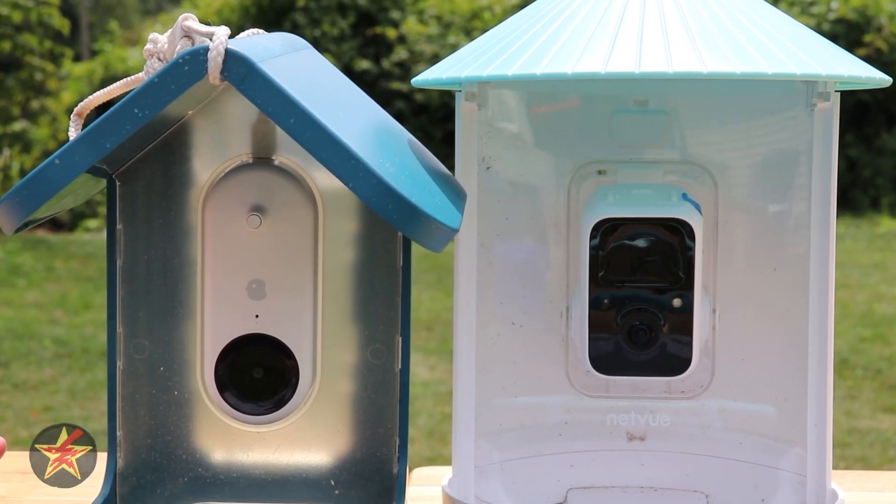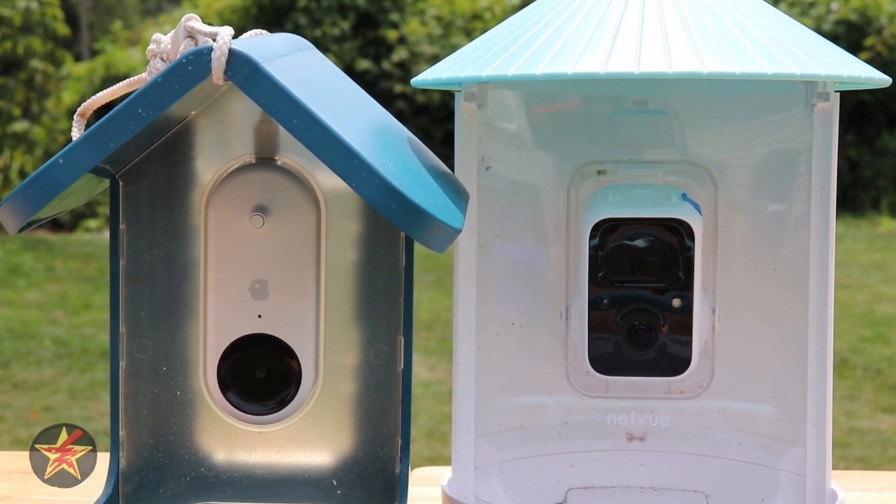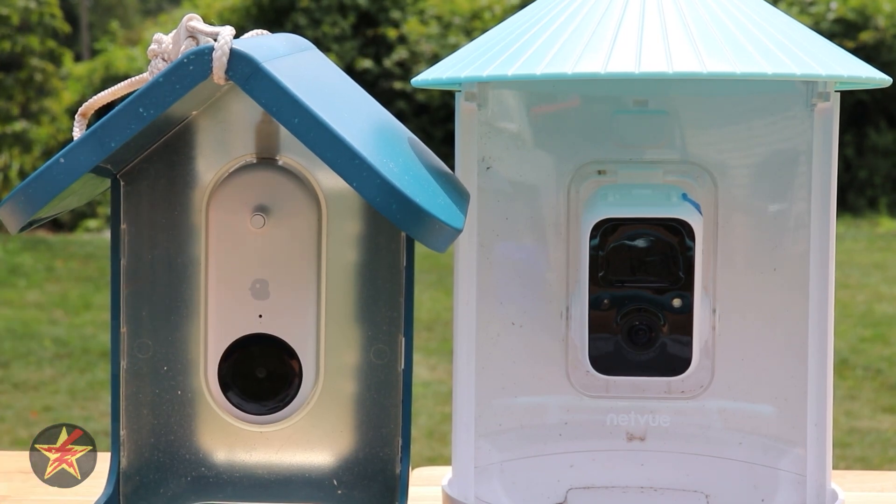With the Bird Buddy relying on an AI algorithm and close heat motion to the camera module itself, you might get clips that are cut off instead of a full motion capture like you might get with the Netview.